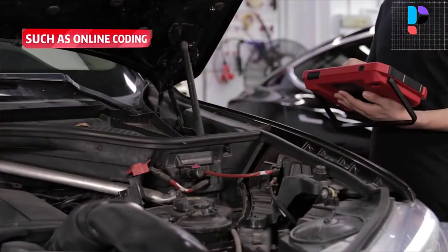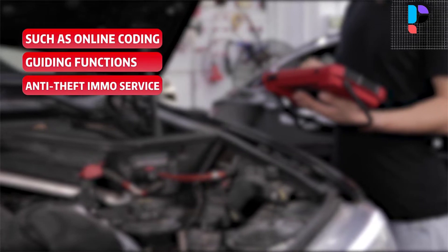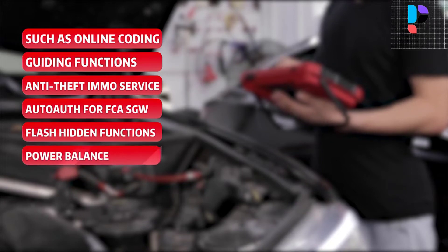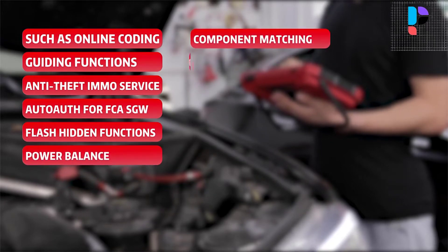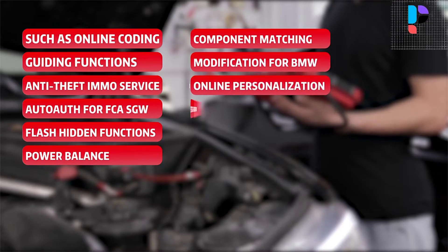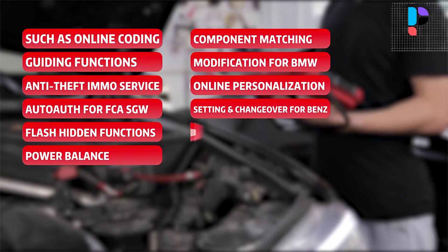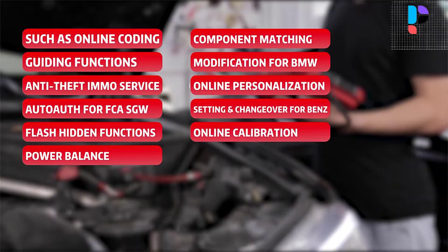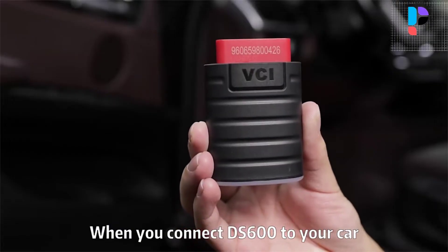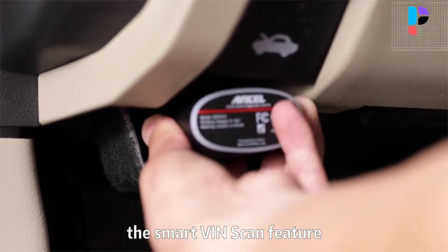It has faster transmission speed, running speed, and recognition speed to save your time. The ANCEL DS600 provides almost all reset services, such as oil reset, ABS bleed, injector coding, gear reset, SAS reset, TPMS reset, DPF reset, BMS reset, ETS reset, EGR adaptation, gearbox, sunroof, and seat calibration.